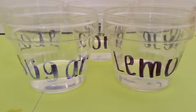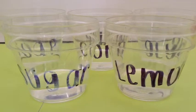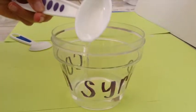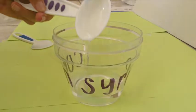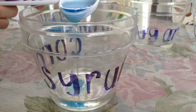Step 1: Use a black marker to label each cup as soap, corn syrup, glycerin, sugar, and lemon. Step 2: Fill each cup with 2 tablespoons of water.